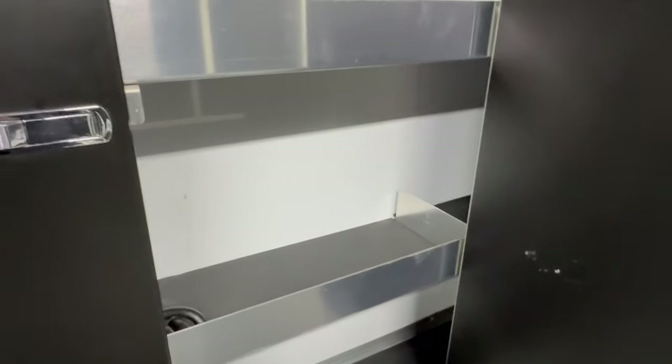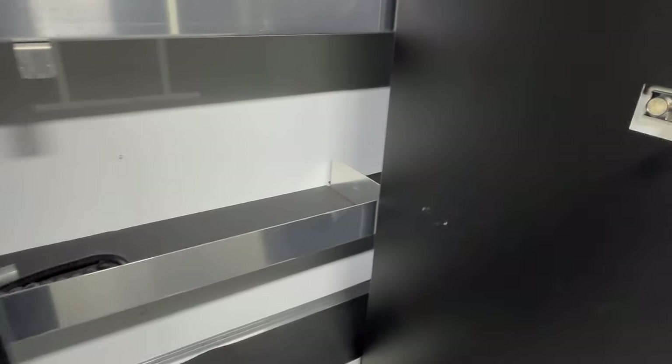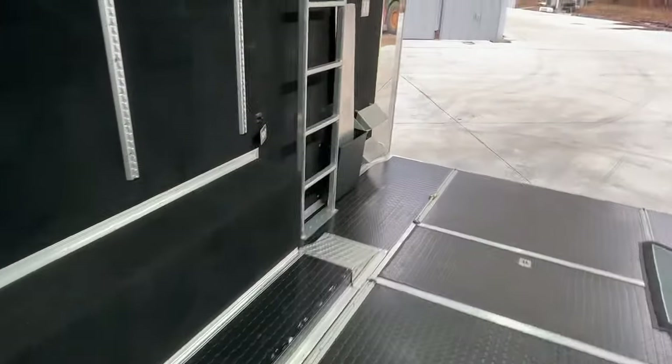Technocraft aluminum cabinets over the fender wells — places to put your chemicals and such. On the other side, multiple shelves, and look how clean it is. I don't think there's ever been anything in those cabinets — no damage, no scratches. Carpeted walls all the way up on the bottom too, so no way of damaging anything.